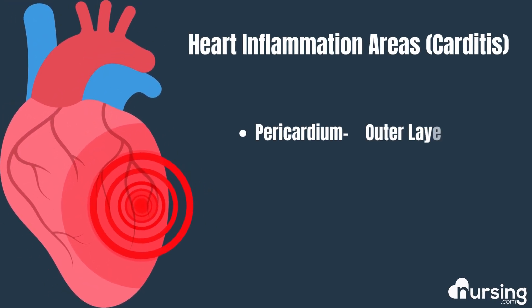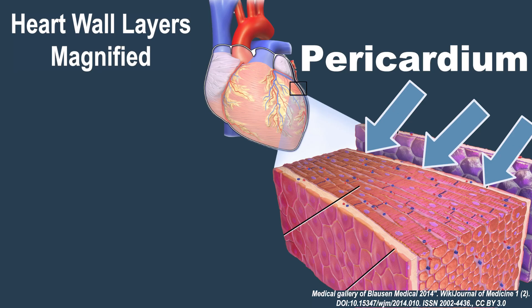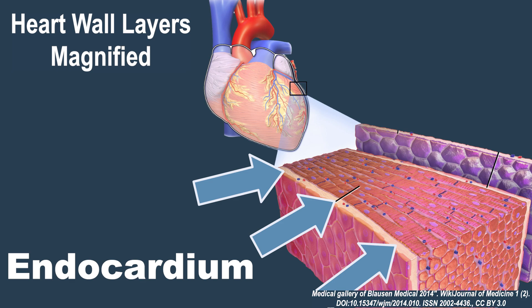This mirrors how an inflamed heart struggles to pump blood, leading to a backlog of nutrients and oxygen that can't reach essential organs or tissues. This inflammation can manifest in three different areas of the heart: the outer layer or pericardial sac around the heart, the middle layer which is the heart muscle itself, and the innermost layer, the endocardium.